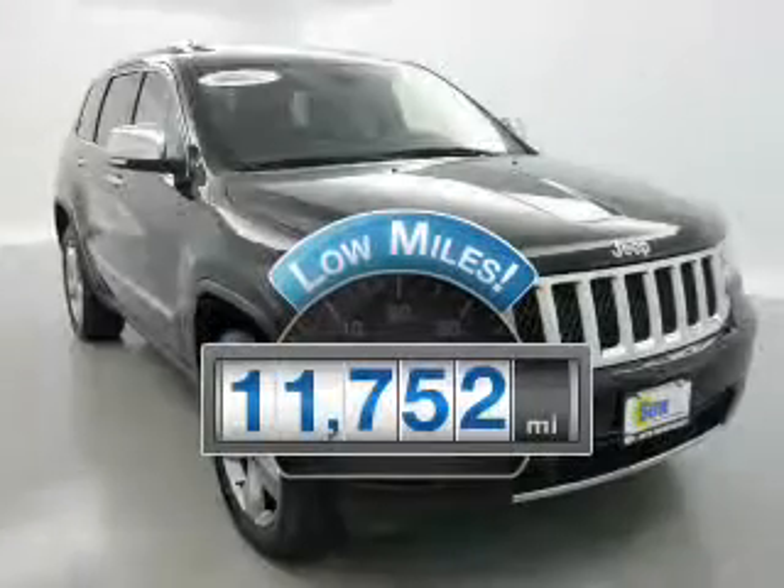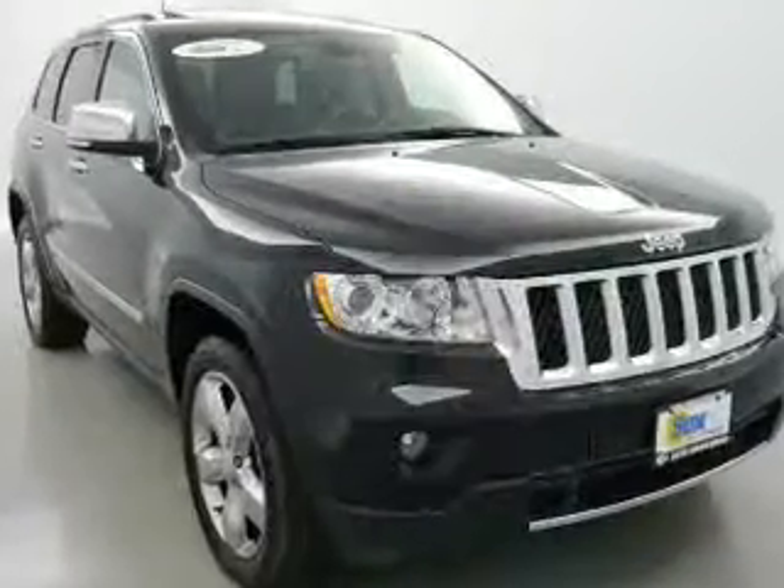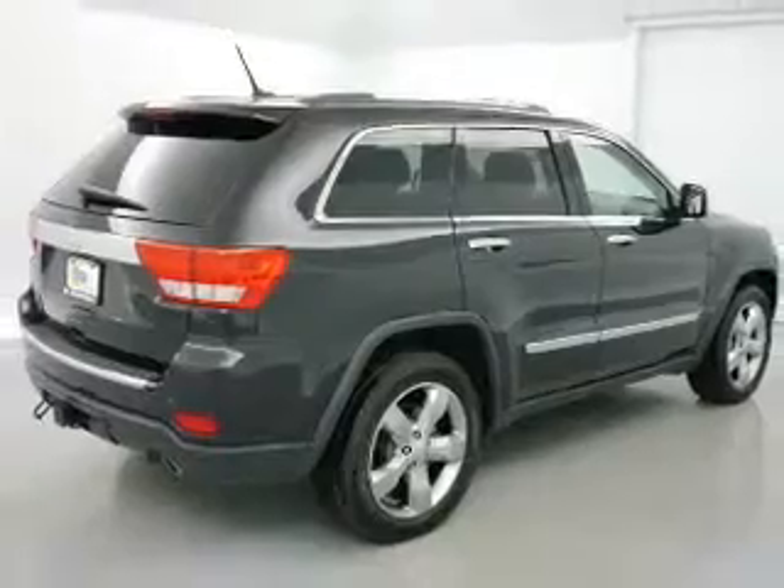Low mileage is an important factor in your purchase and this vehicle delivers a low odometer reading. The powertrain includes four-wheel drive with a powerful eight-cylinder engine connected to a smooth-shifting automatic transmission.